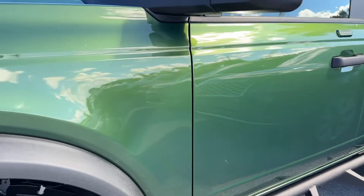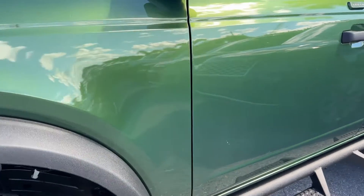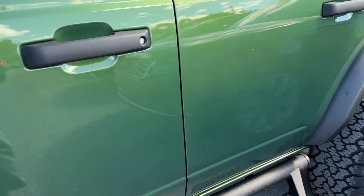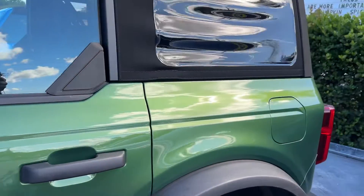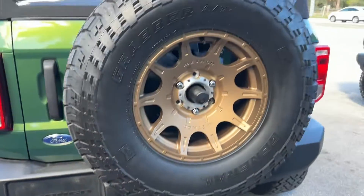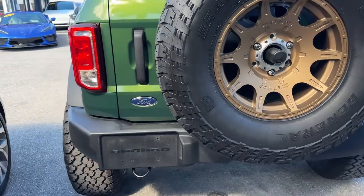Gorgeous running boards down the side. Driver's side, no scratches, dents, or dings. That's just a little dirt that comes off. This looks fantastic. Rear wheel looks great. It does have the fifth wheel, the spare, done the right way.